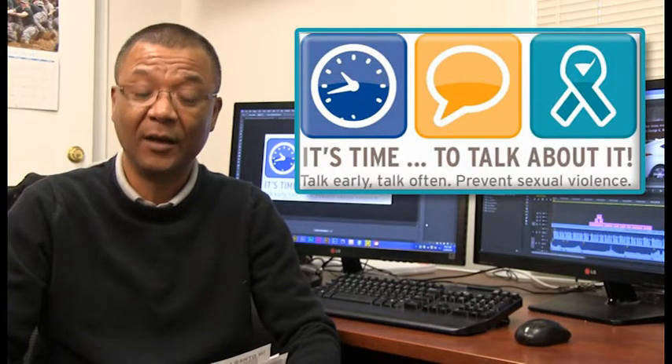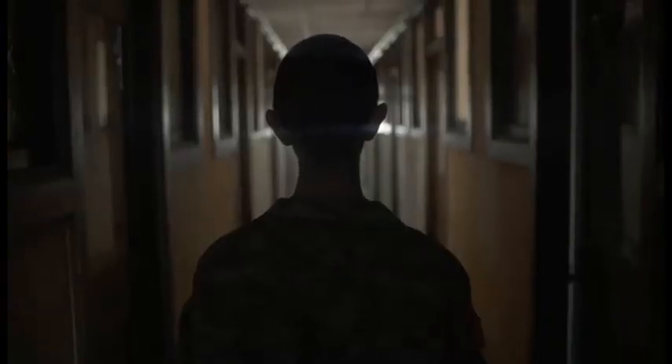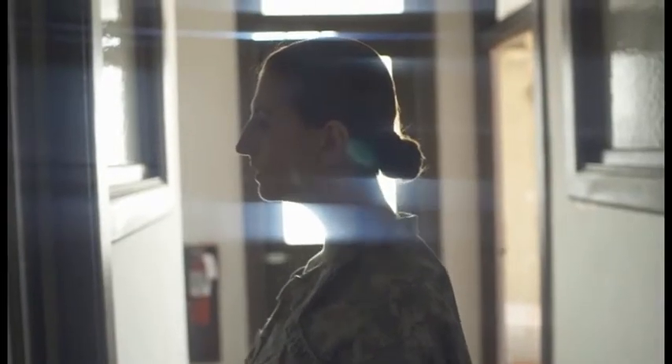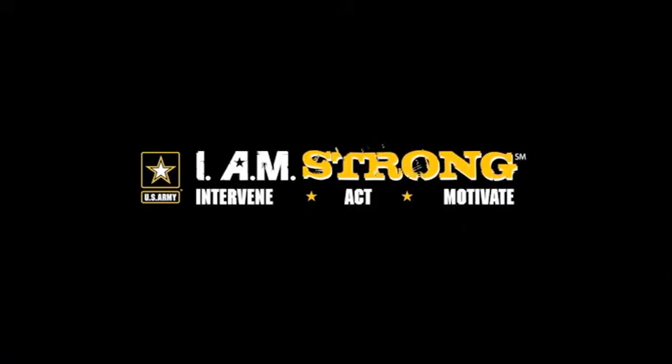Here's a message from the Army on victim legal support. The hard part is over — you did the right thing. Ladies and gentlemen of the jury, remember: all you have to do is tell the truth. If you start getting nervous, just look for me at the prosecutor's table. You can do this. Let's start from the beginning — this is a safe place, so take your time and try to remember as many details as you can. Good morning, Captain Nelson. I'll be your legal counsel. If you've been a victim of sexual assault, you're not alone. The Army is here for you.